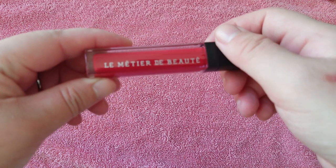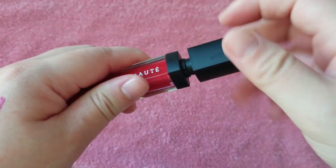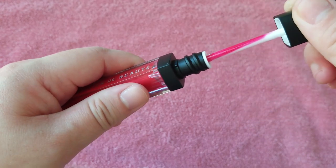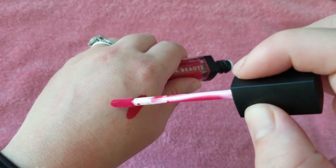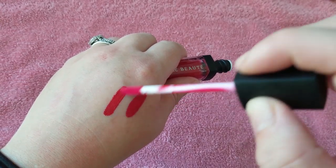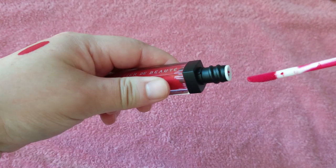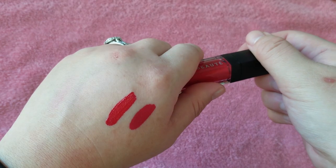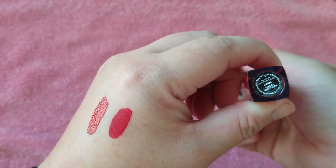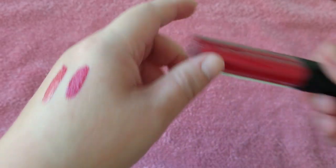This is the brand Le Medier Debutte. You could find them on Neiman Marcus, but I believe they are slowly phasing out — they are all really discounted. I really like this brand, so it's sad to see them go. But this formula is beautiful and that is also a true red shade in Taboo. That I am definitely keeping, too.